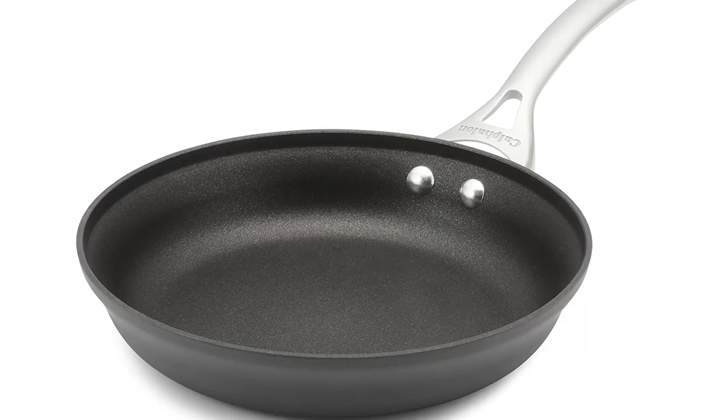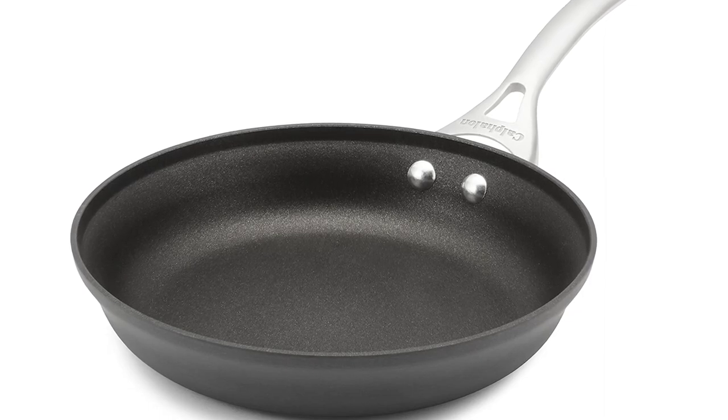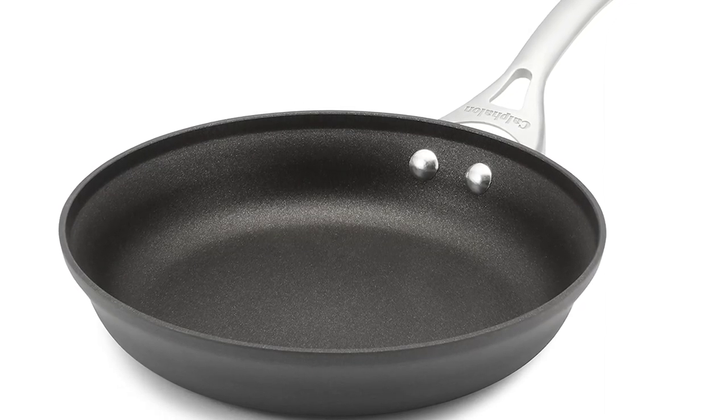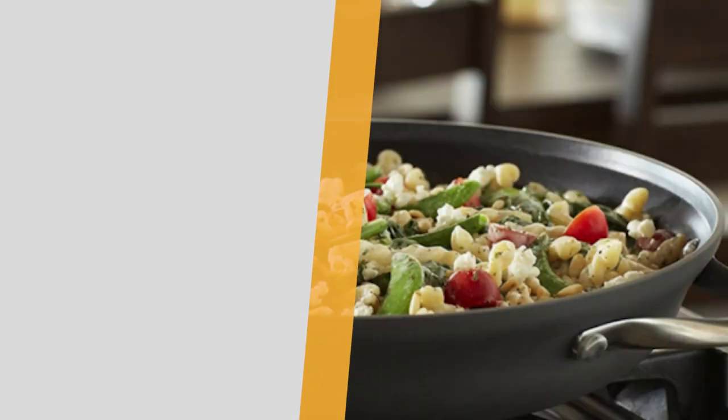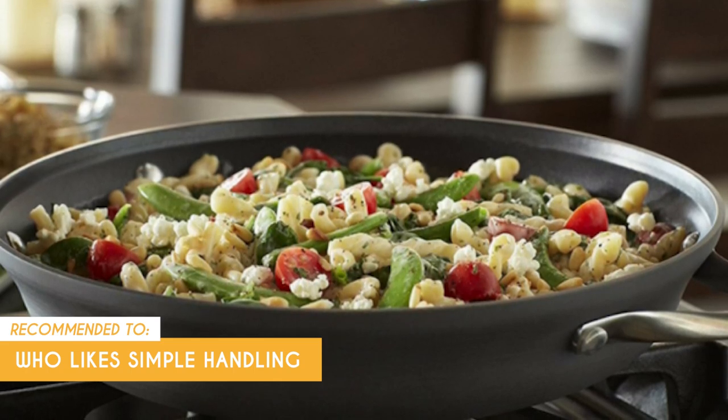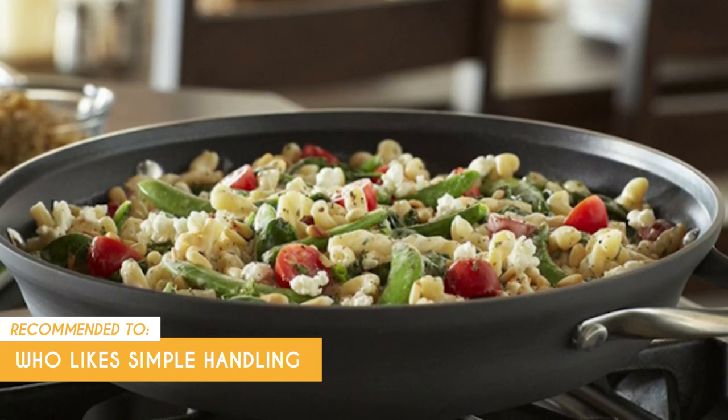One drawback that customers noted is that it's quite heavy at 2.05 pounds, but it's still worth it considering its materials. The TrustedShoppingGuy team recommends this for anyone who likes simple handling, as it packs a long, double-riveted stainless steel handle that stays cool while you're cooking on the burner.